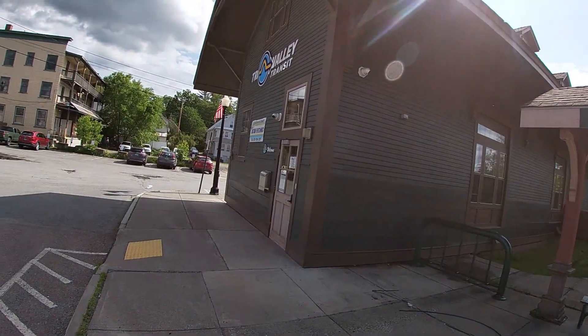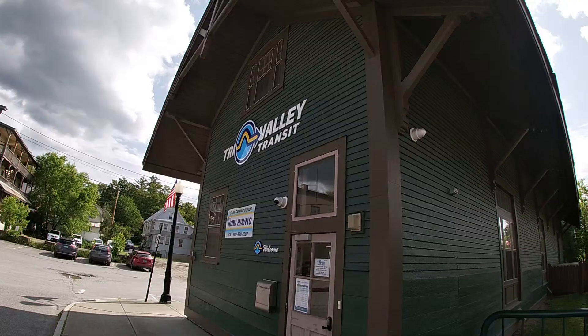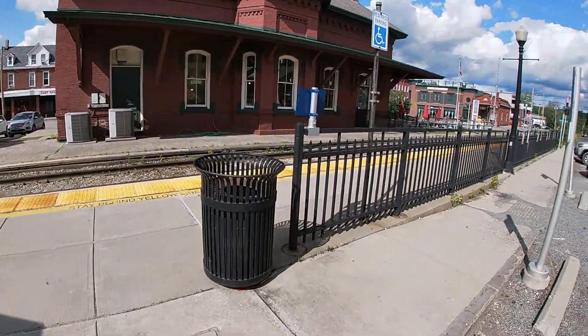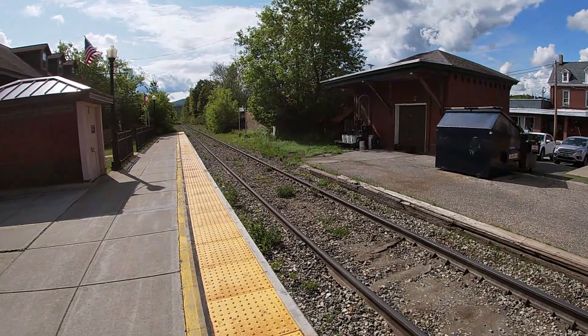This is the Tri-Valley Transit right here, which I'm assuming is some sort of public transportation. They're also now hiring — $1,000 sign-on bonus. And here's your view looking down the tracks in one direction.